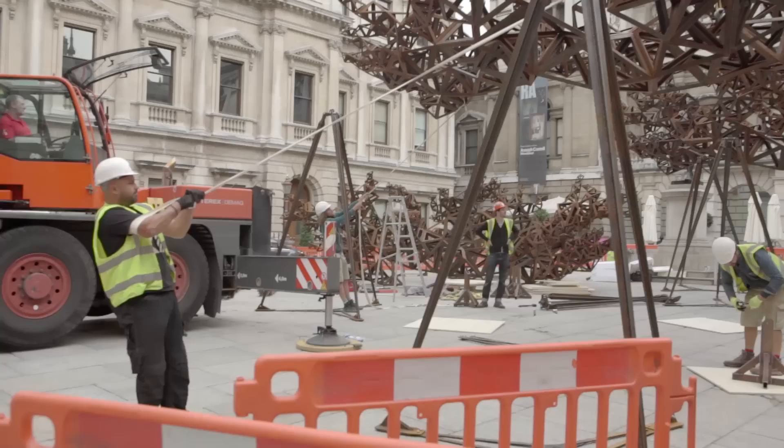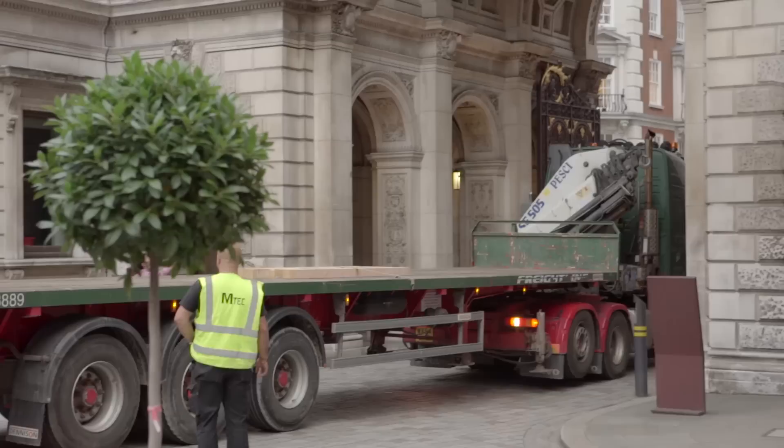It was an incredible opportunity to have a piece here and make a response to this courtyard and just the scale of it. I really wanted to try to feel something quite extreme and quite audacious.